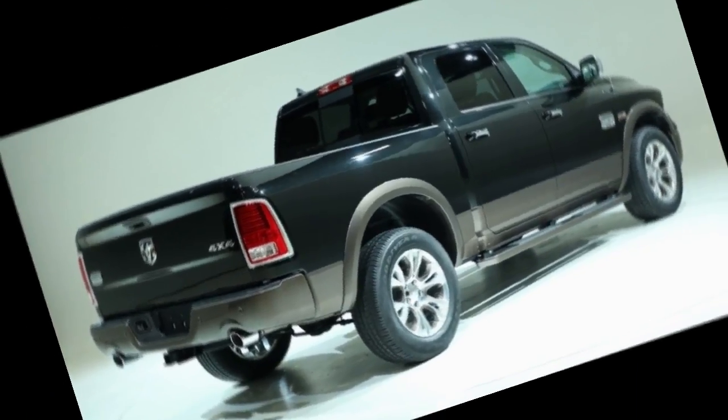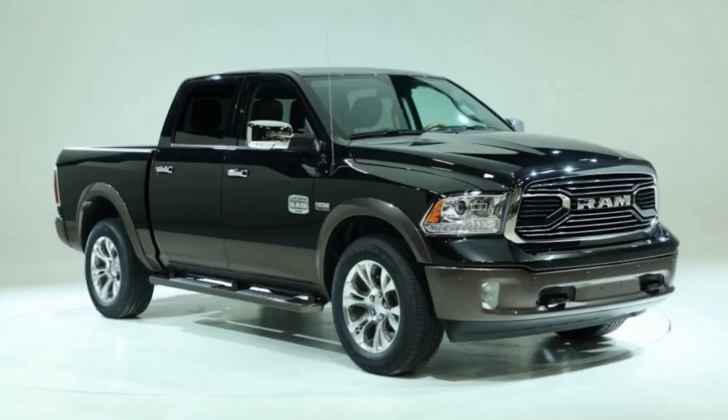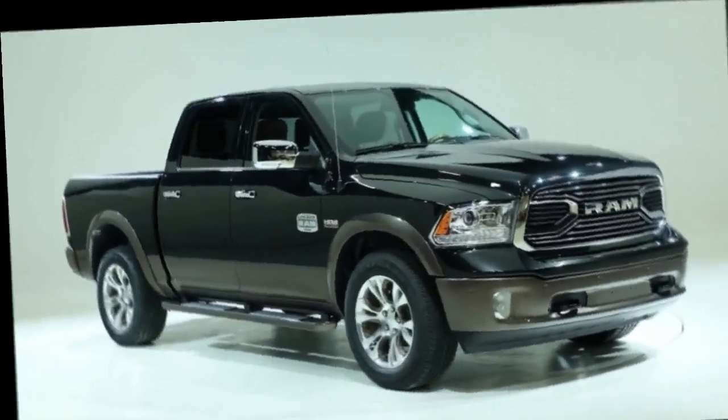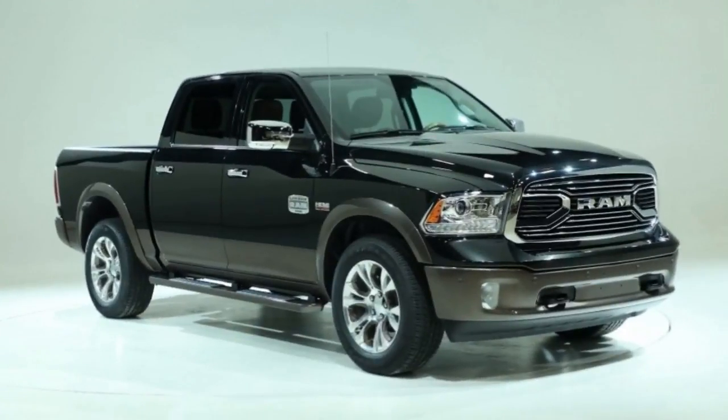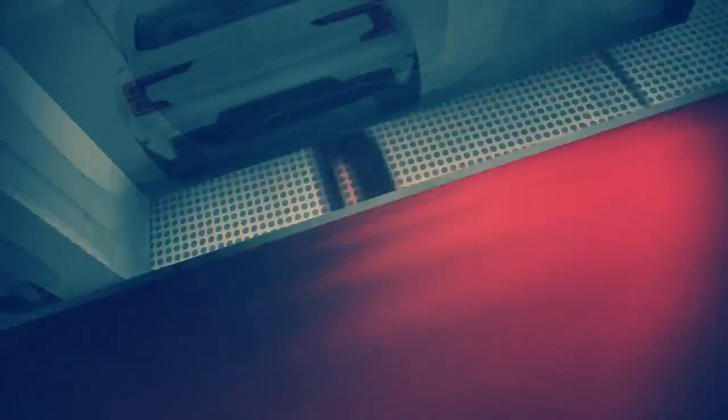The Laramie Longhorn is the second-highest trim level of the Ram 1500, slotting just below the Ram Limited. Features include items like laser-etched leather with complementing walnut trim. It's no Rolls-Royce, but it's hard to find a more luxurious truck on the market.